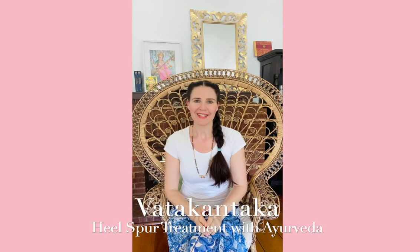Namaskaram from Lakshmi Ayurveda. Today I would like to raise some awareness about the Ayurvedic treatment of a heel spur. A heel spur is called Vata Kantaka in Ayurveda, and this is something we see very commonly here at the clinic.